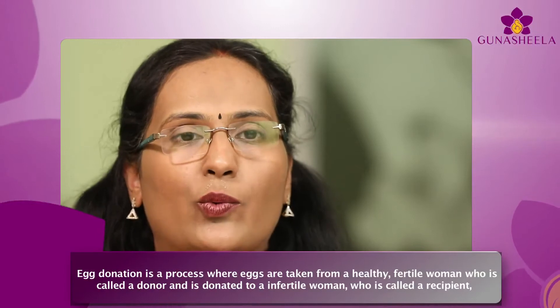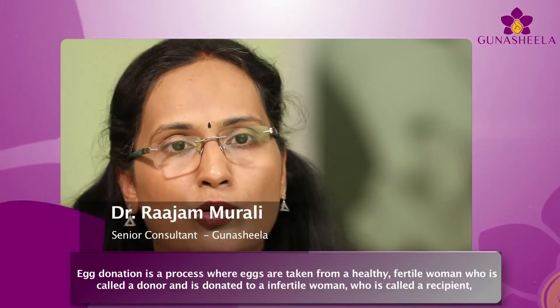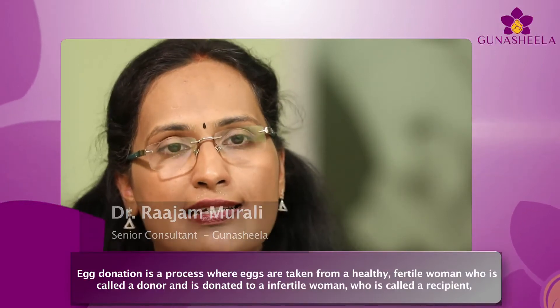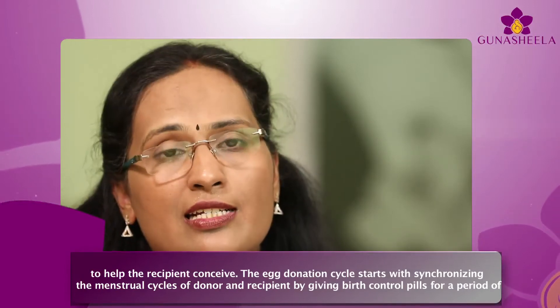Egg donation is a process where eggs are taken from a healthy fertile woman, called a donor, and donated to an infertile woman, called a recipient, to help the recipient conceive.